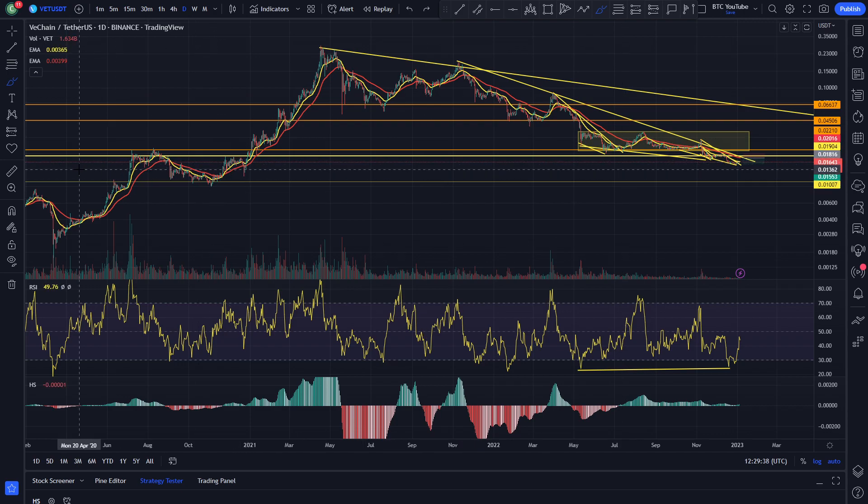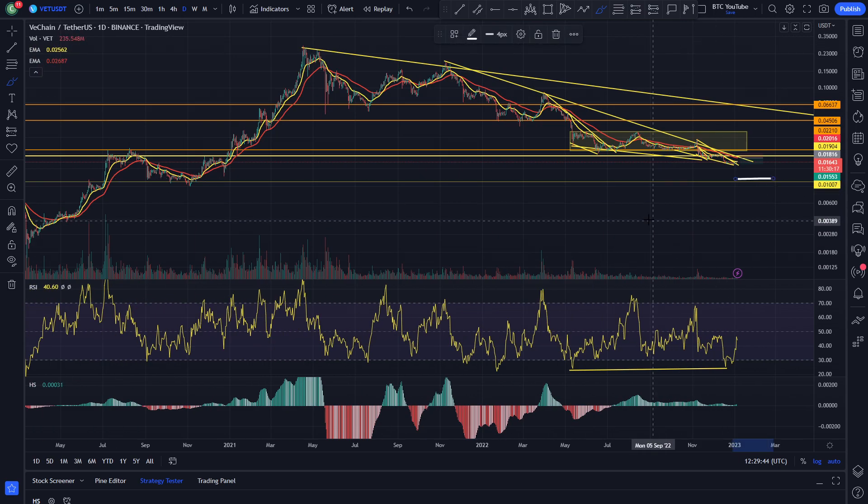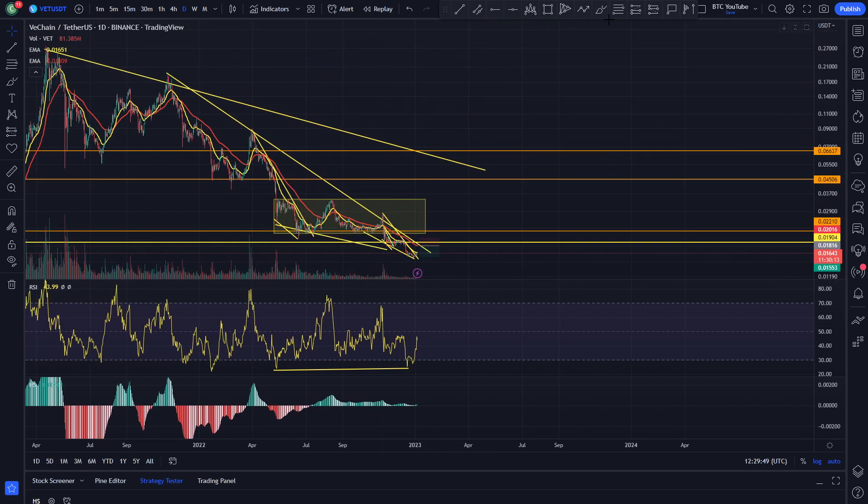I do think we're heading down towards some of these areas down here. This key level at one cent, I think, is going to play a part over the next few weeks and months as the bear market continues. I do think we are just going to keep heading down.